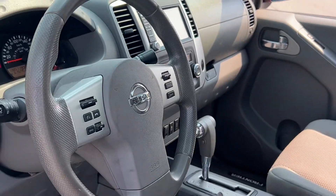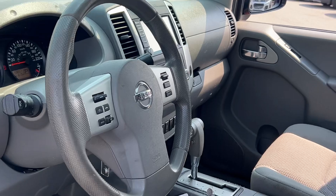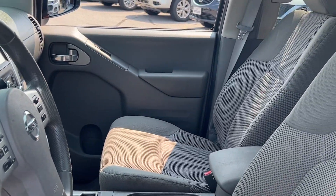Everything in the truck seems to be all working well. AC's blowing cold, we've got our power sunroof working properly. Truck looks great — let me know what you think of it.